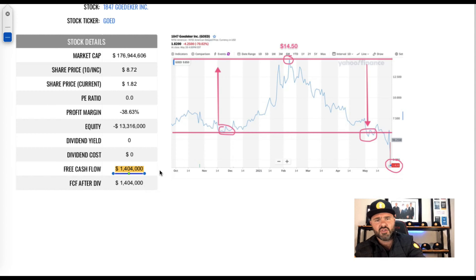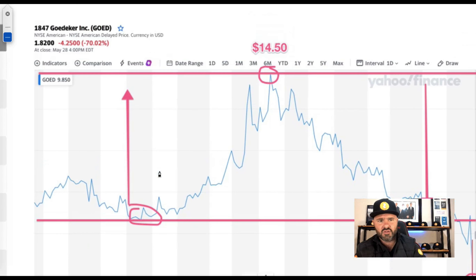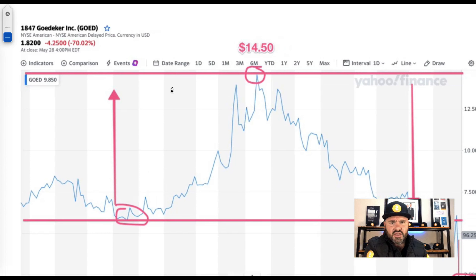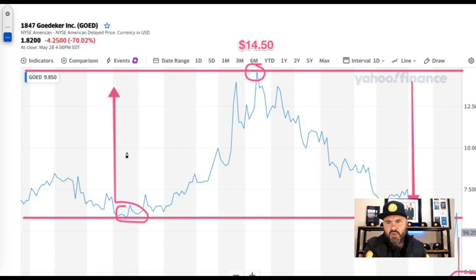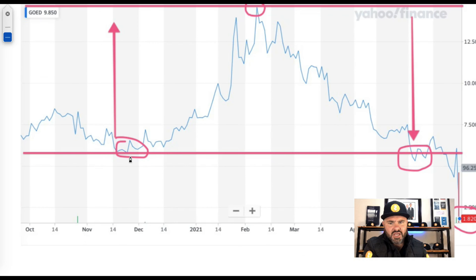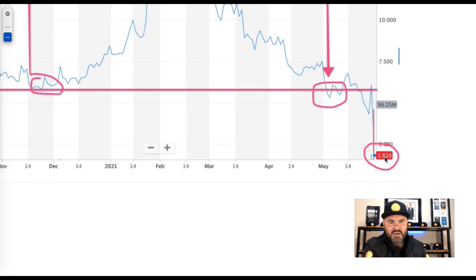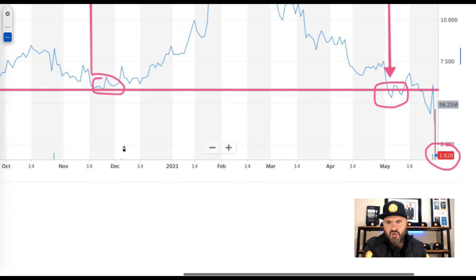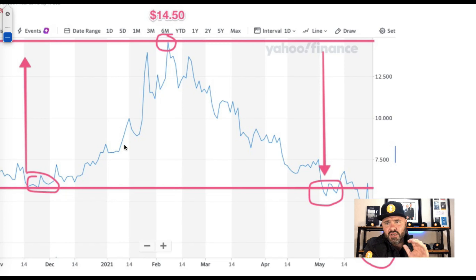If we look at the charts, the share price hit its high at $14.50 around February–March. Looking at resistance levels, it has broken its previous resistance level and has come down to the current low at $1.82 — a big area of concern on the charts as well, definitely a downward trend.